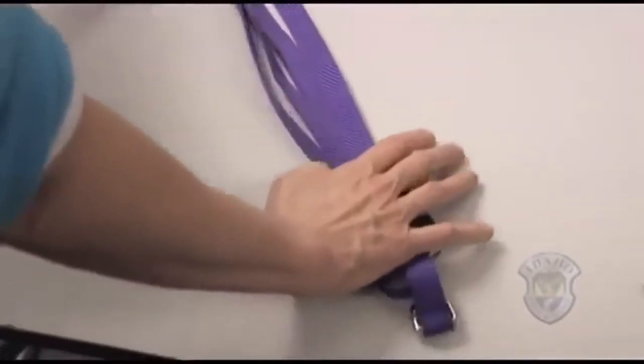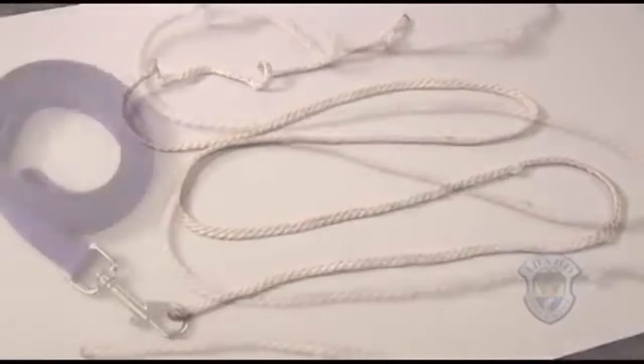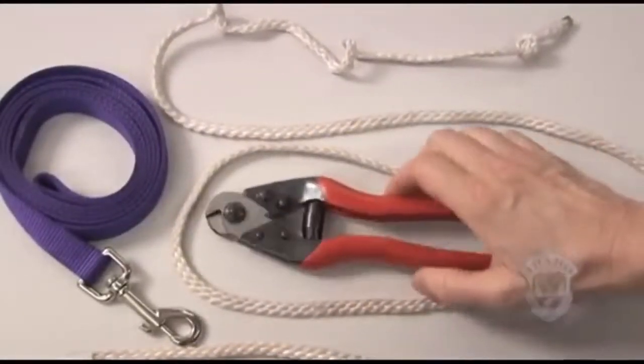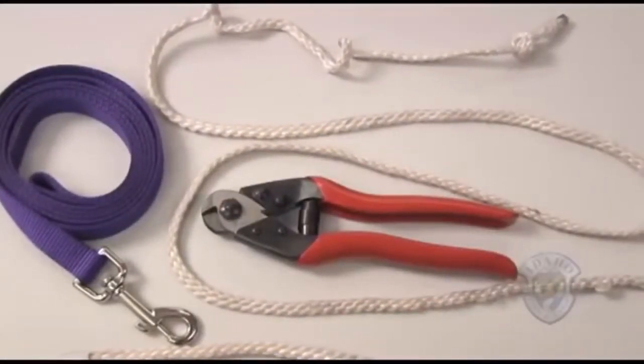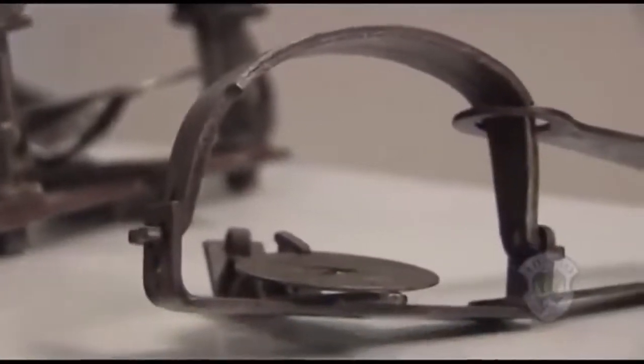You should always carry a six-foot leash or length of rope with you. It is also a good idea to carry a pair of short-nosed cable cutters. These are essential tools that may end up saving your dog. The first thing to remember is that a dog in a trap may be frightened but not necessarily hurt. A person can put their hand in most foothold traps without being hurt.